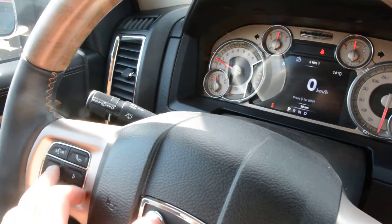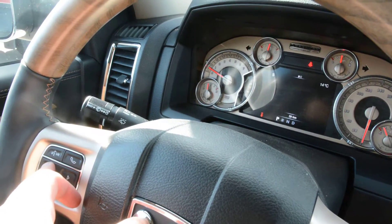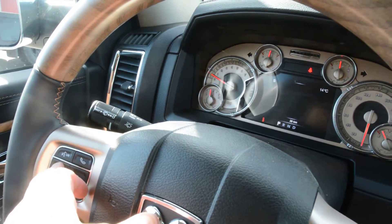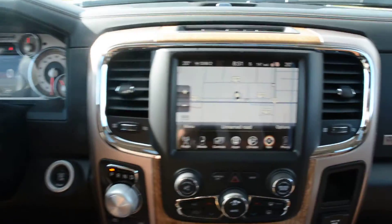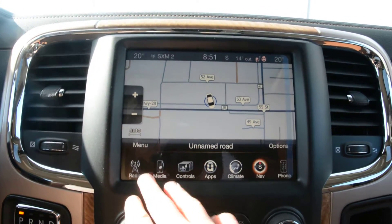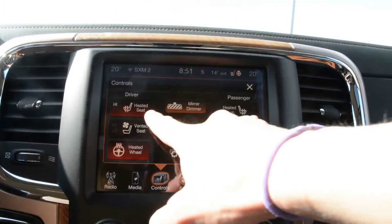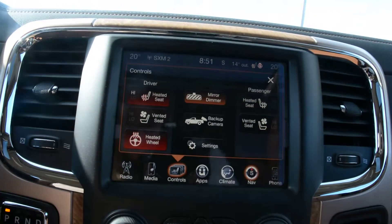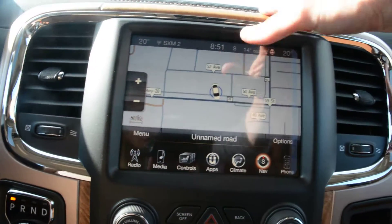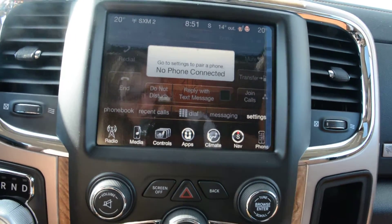You also have the ability to control your center display from the steering wheel — you can scroll through all your settings and options up there, fully customizable. Over to your touchscreen display area, you have access to all your radio and media controls, and climate controls are also accessible through the touchscreen. You have your heated and ventilated front seats as well as your heated steering wheel controllable there. Navigation is equipped on the model, and all your Uconnect settings are accessible through the touchscreen.